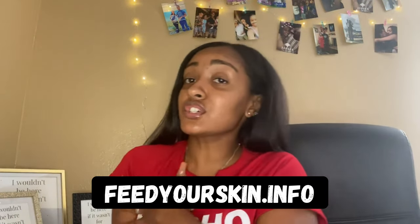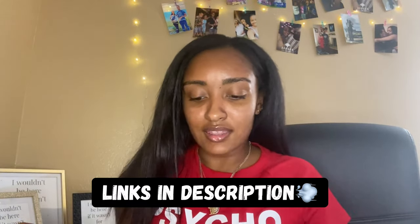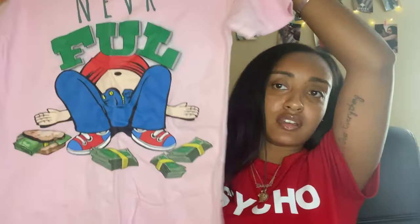His website is feedsyourskin.info. Definitely go there to learn more about the moisturizer. And if you want to purchase from him, definitely hit him up on Instagram and Facebook — Melrock RLM. I'll put all his social media in the description.